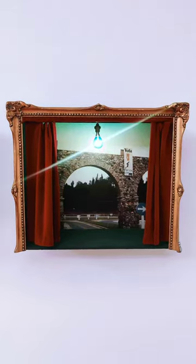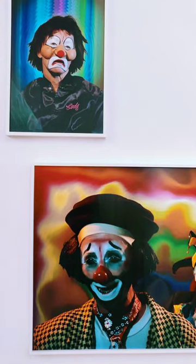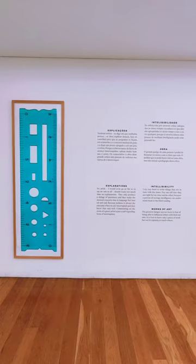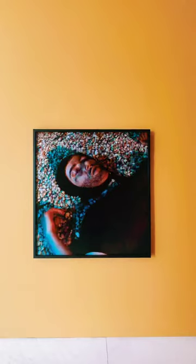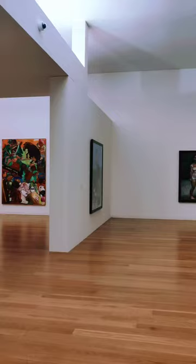One of my favorite exhibits was the works of Anish Kapoor, which were simply breathtaking. The museum also has an extensive program of events, including workshops, concerts, and film screenings.